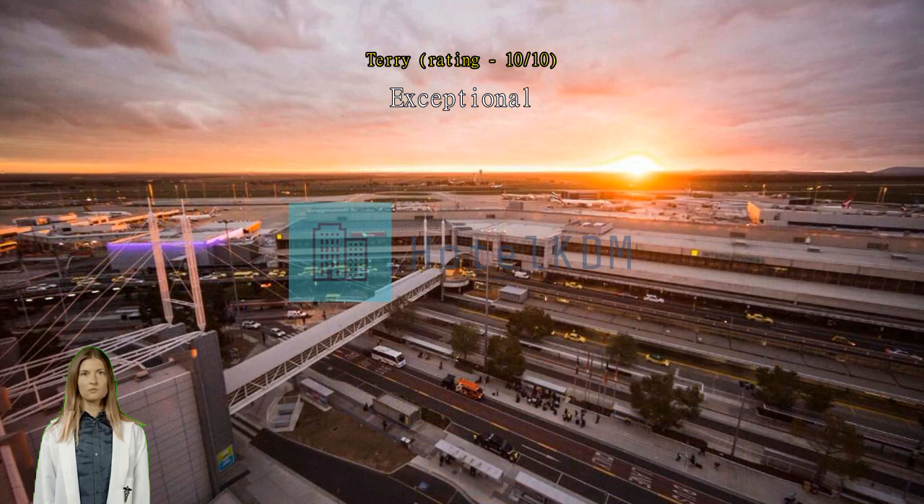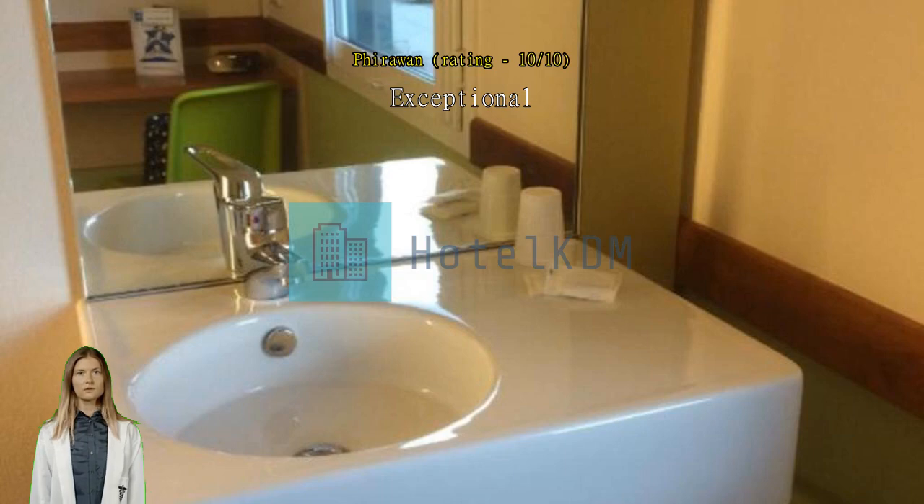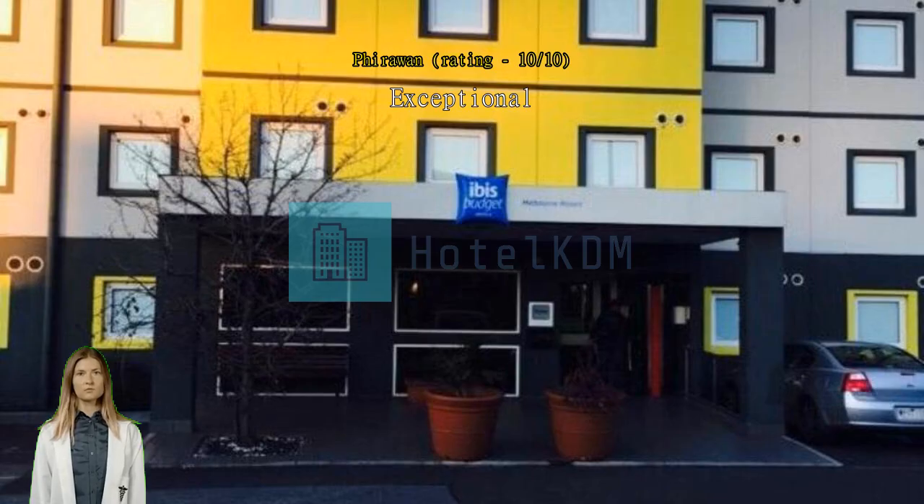Exceptional. Short walk to the airport — about five minutes. Staff so friendly. Easy access from airport even with a delayed flight. Would recommend.